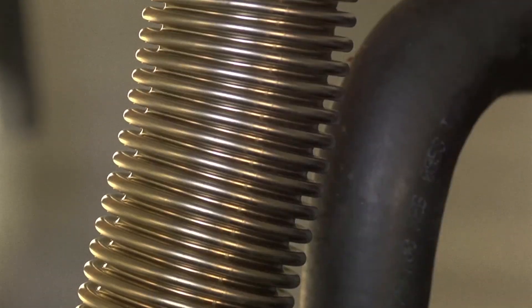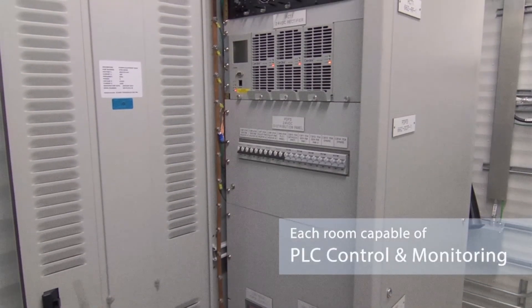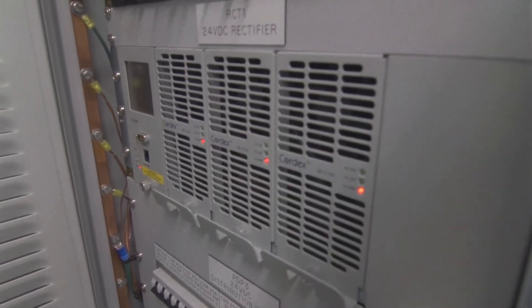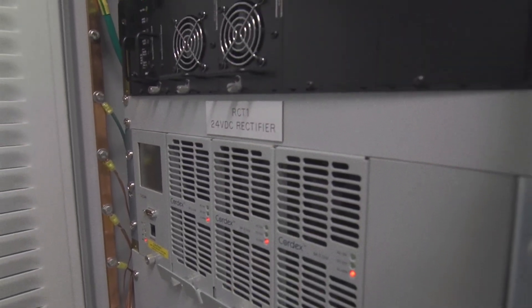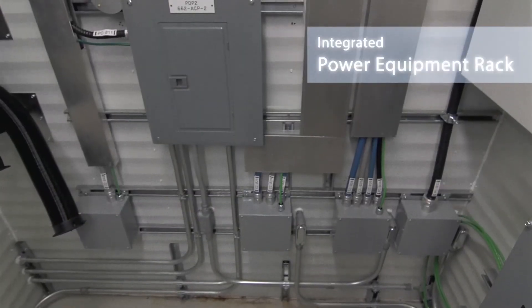GPT's Global Charge is a fully self-contained remote power system offering continuous prime power from 300 watts to 4,000 watts. Ideal for liquids pipeline applications or telecom. With minimal annual maintenance, Global Charge has a 20-year system design life.